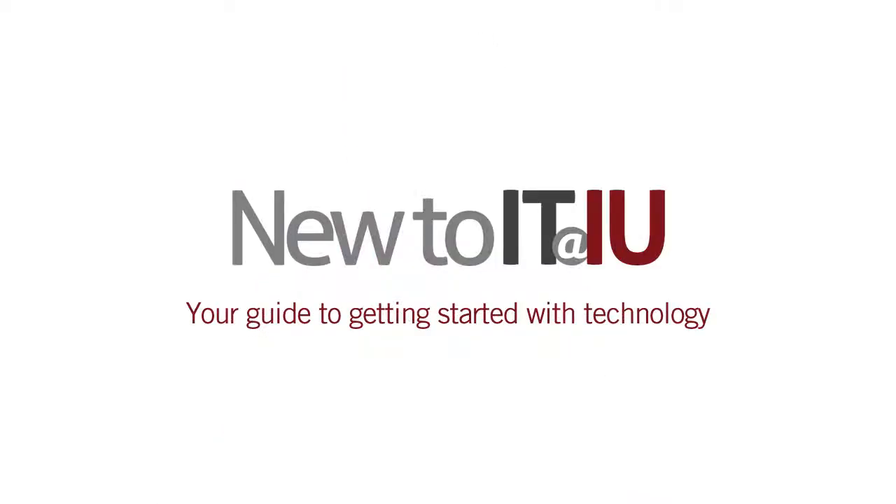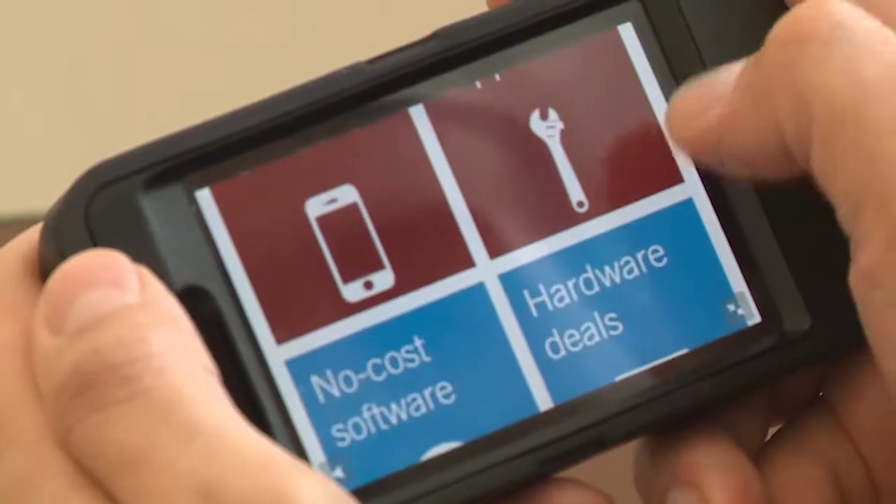For starters, be sure to visit New to IT at IU. This site is your guide to getting started with technology — tips and tricks, deals and discounts. Whatever you need, New to IT at IU can point you in the right direction.